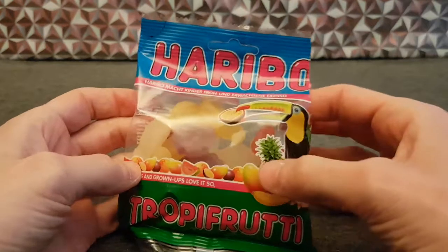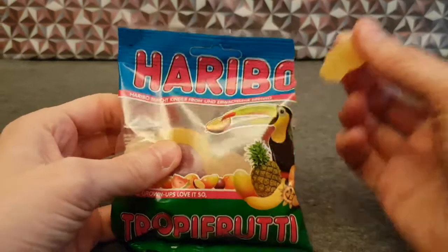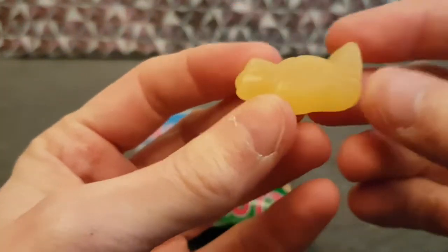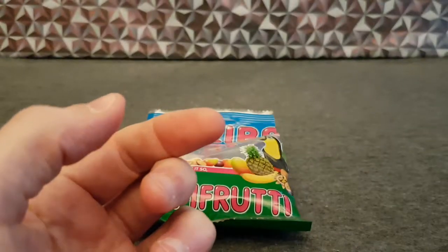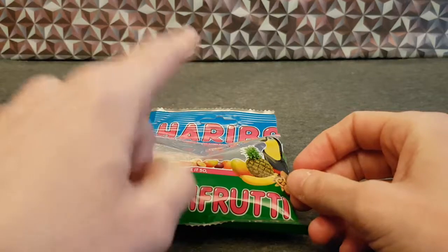I have no idea. When we looked at this first it looked like a bunny, but no, it's a toucan. I thought it was a banana, but it probably will be a banana. Yes — banana.